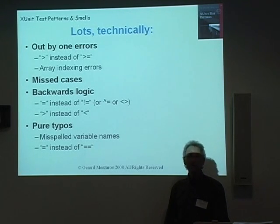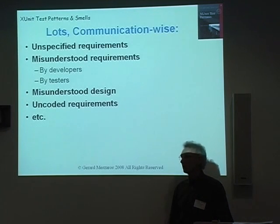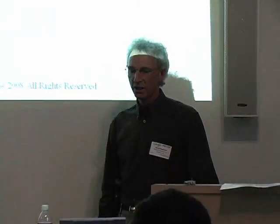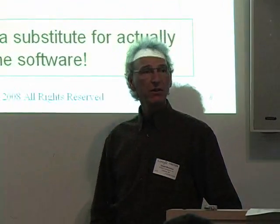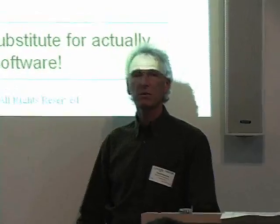Some of these things will be caught by our tools and some won't — just like a spell checker won't tell you that your grammar is wrong or that you used the wrong version of 'there.' There's also a lot of things that can go wrong communication-wise on our projects in terms of what does the customer really want. So the question is, how do we consistently deliver high quality software that people find useful?